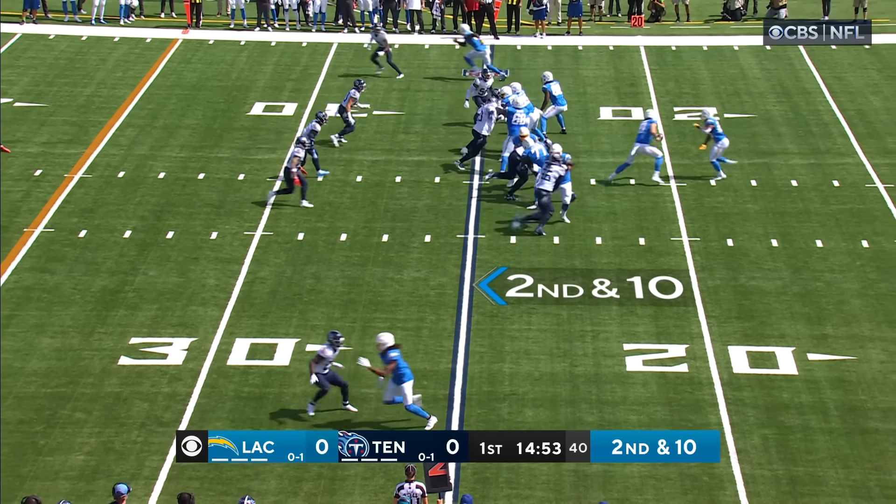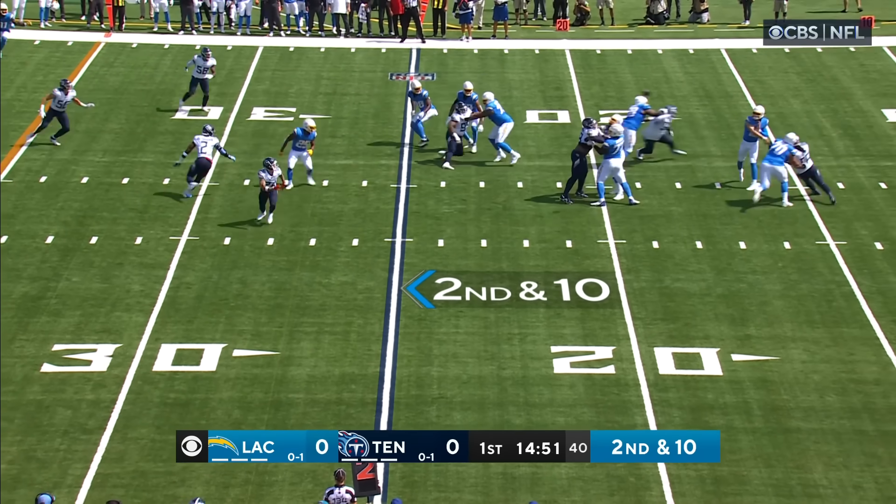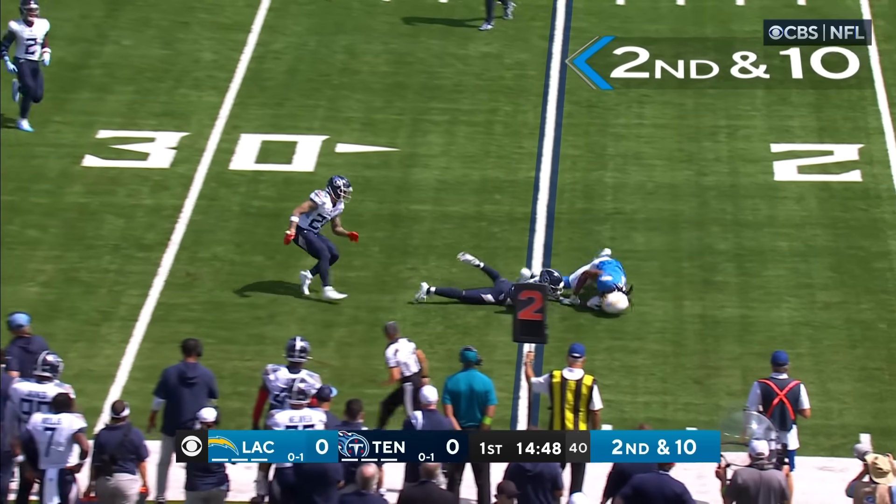Second down to ten, late clock down to five. Off the play fake, Herbert to throw — zips it to the near side, pass complete to Johnson.